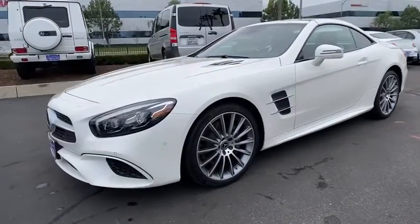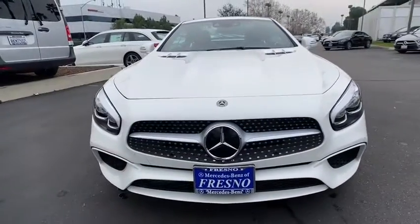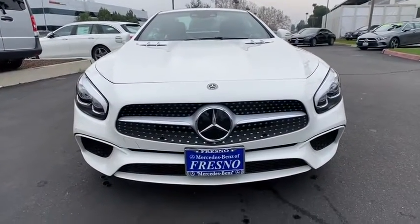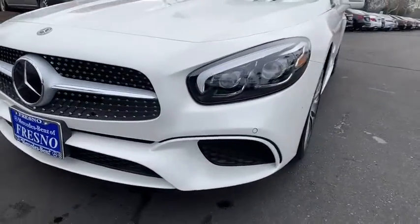Rear window defroster, heated front seats, CD player, power windows, trip computer, leather upholstery, overhead console, tachometer, brake assist, remote keyless entry. Come see the car for yourself.